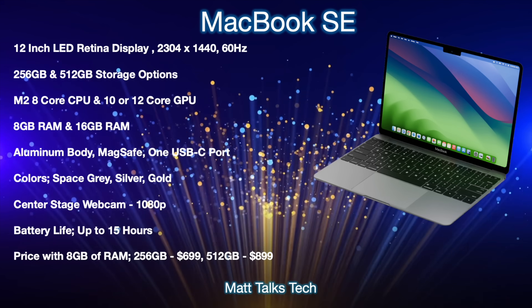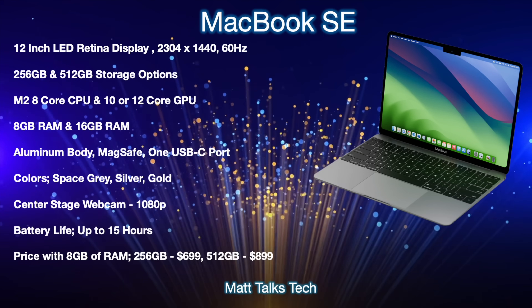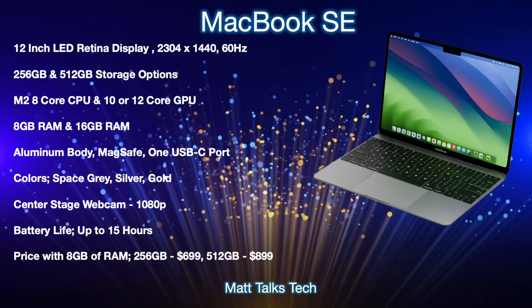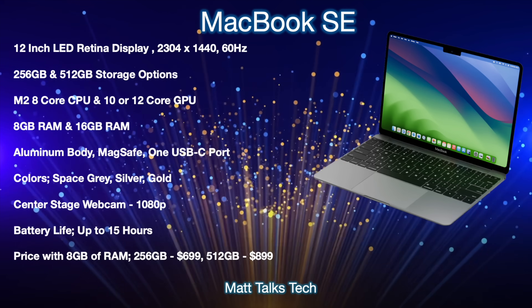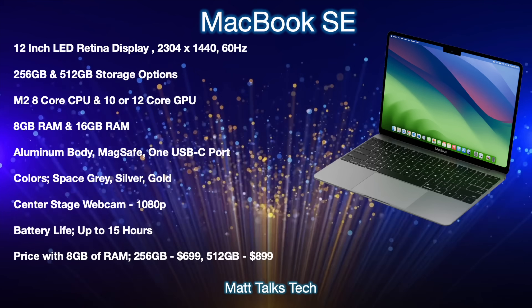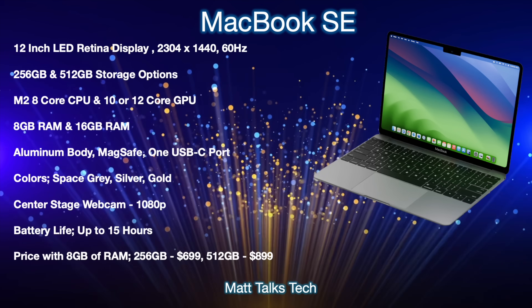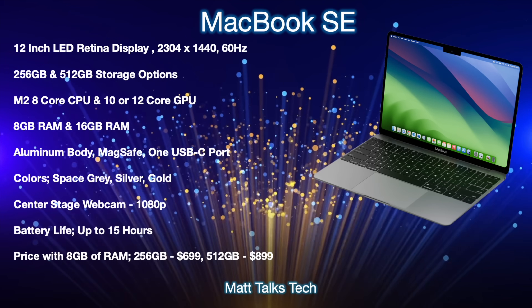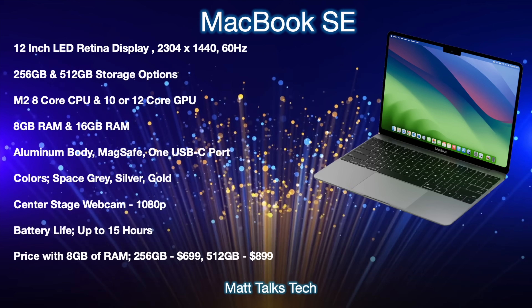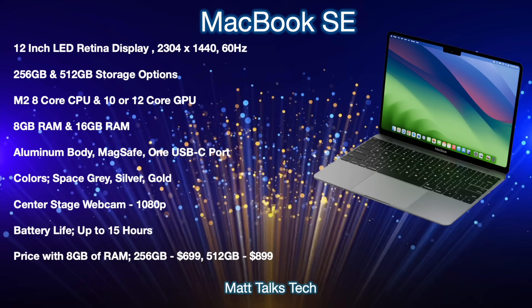Battery life is expected to be up to about 15 hours. The smaller MacBook Air gets up to 18 hours, and this is a slightly smaller design, so 15 hours with the M2 chipset is the expectation. On price: with 8GB of RAM, 256GB of storage, and the smallest M2 chipset with a 10-core GPU, prices are expected to start at $699 US dollars. If you go for the 512GB option, still with 8GB of RAM, it'll probably cost around $899 US dollars.